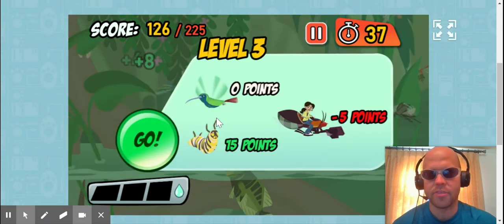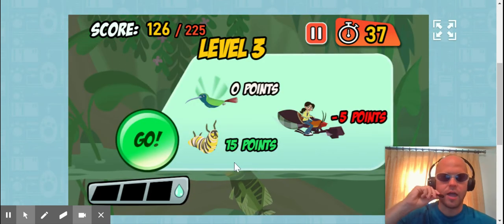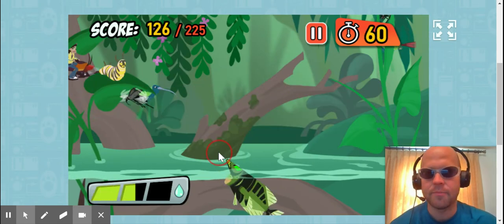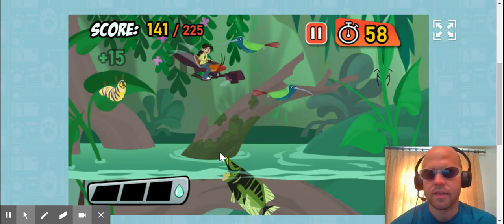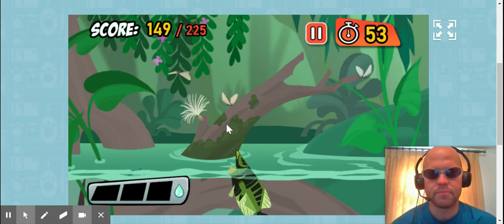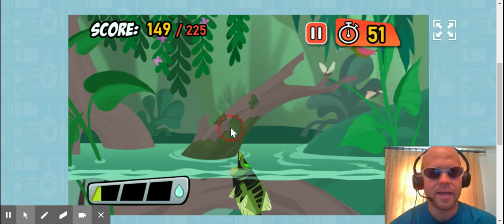These little moth things. I'm really flying, actually. This is a pretty fun, easy game. I got the caterpillar. Nice. Obviously, Archerfish can't eat people.